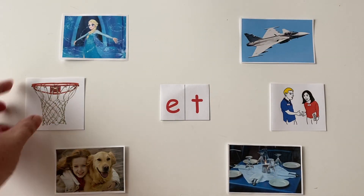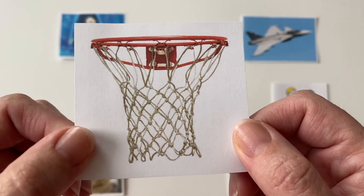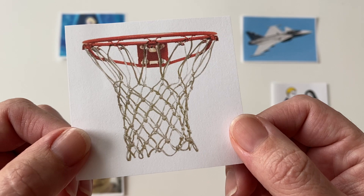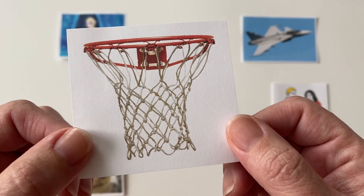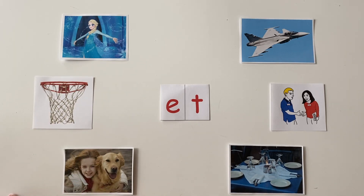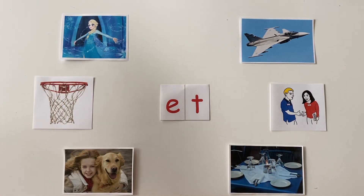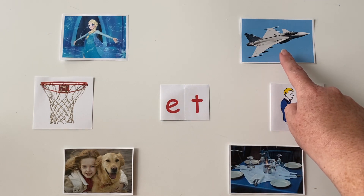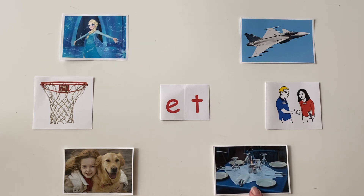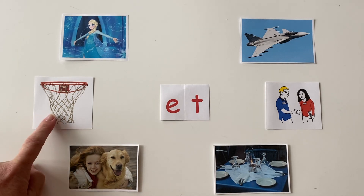And our last picture that ends with the et sound is something that you shoot a basketball into. This is called a net. N-n-net. I'm going to go around one more time saying the words for these cards: let, like in let it go; this is the word jet; this is the word met; this is the word set — please set the table; this is the word pet; and this is the word net.